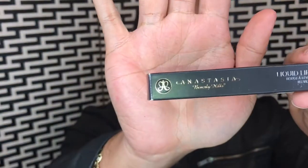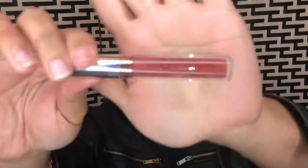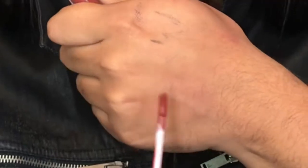One of the things that I found was this Anastasia Beverly Hills lipstick. This one is in the color Vamp, and it was $6.99. And this is what the color looks like — gorgeous. It's like a brown.